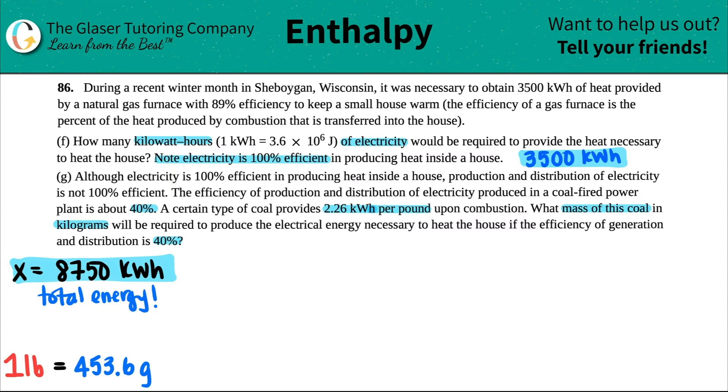It says a certain type of coal produces 2.26 kilowatt hours per pound upon combustion — so they give us a ratio. They're asking for the mass of this coal in kilograms. We have to start with what we're given, and we can convert to pounds because we have a relationship between kilowatt hours and pounds.